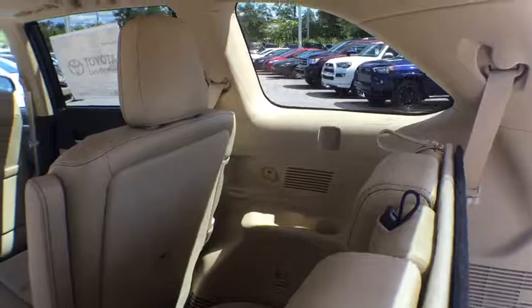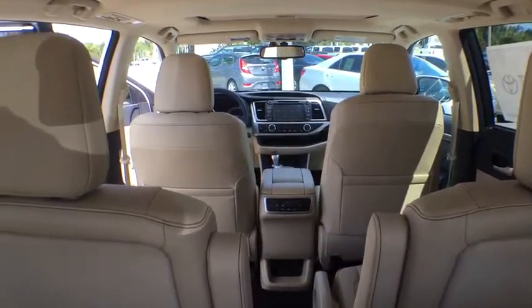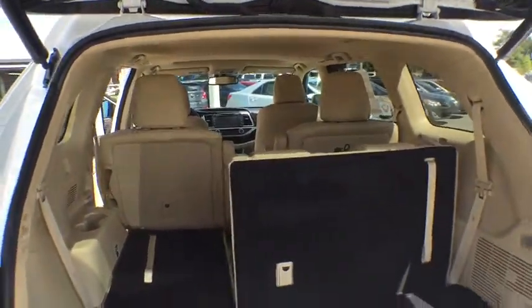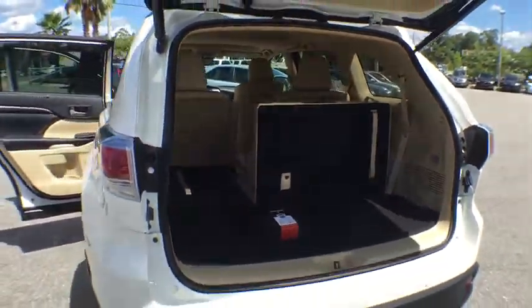Stability control, steering wheel audio control, all-wheel drive, keyless entry, power liftgate, anti-lock braking system, traction control, navigation system, backup camera.